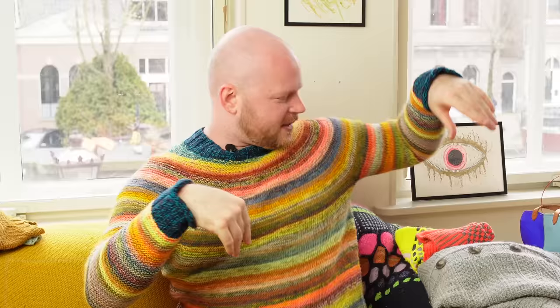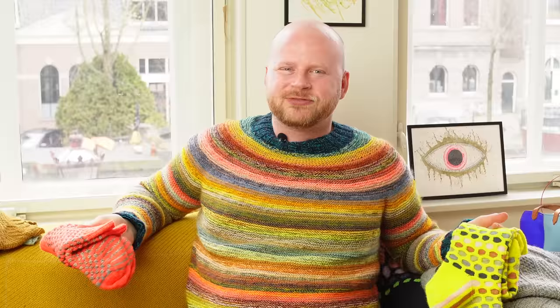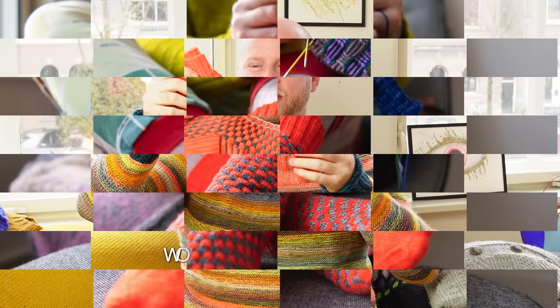Socks were my new shawl and now dog sweaters are my new socks, but I'm still working on everything. If you're watching this, you're a diehard knitter — you can't just knit one thing. You've got to have a project for every mood. Dog sweaters just take me outside of myself because you don't think about what colors look good on you. You can really try different textures and colors — it's your chance to be brave and playful and experiment with new yarns and stitch patterns.